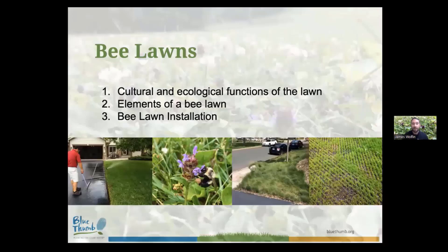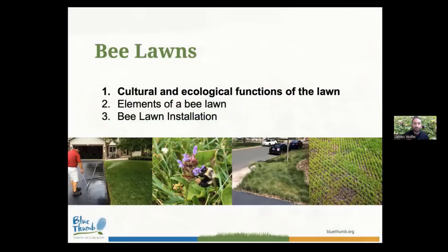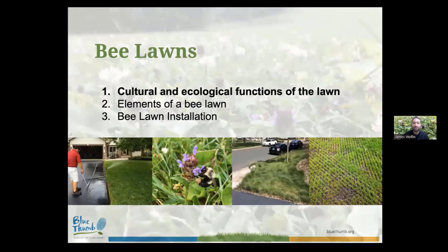I always like to start off these B-lawn workshops with a little background information, since I don't know where everyone is coming from — some might be lawn experts and bee experts, and for some this might just be something that sounded fun to attend. I'm going to start by talking about the cultural and ecological functions of the lawn and how a bee lawn fits within that, then the elements of a bee lawn, and finally how we can actually install a bee lawn in our own home yards.